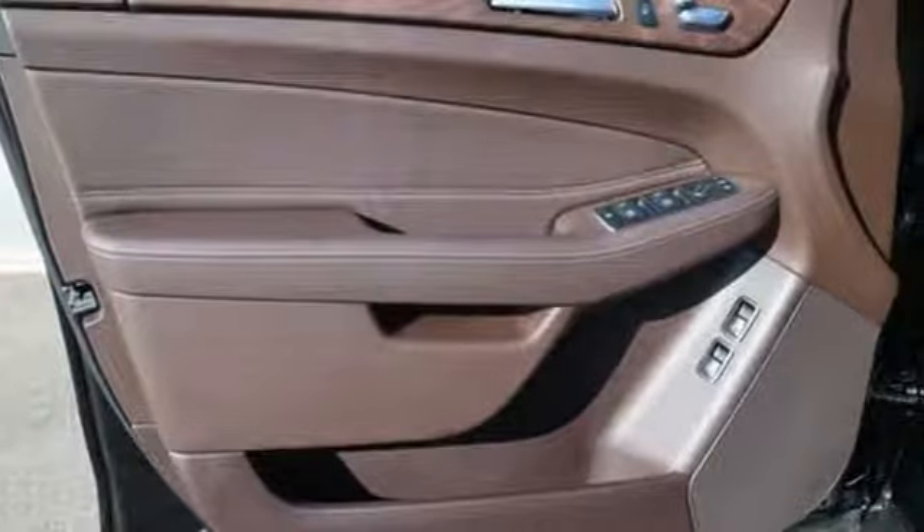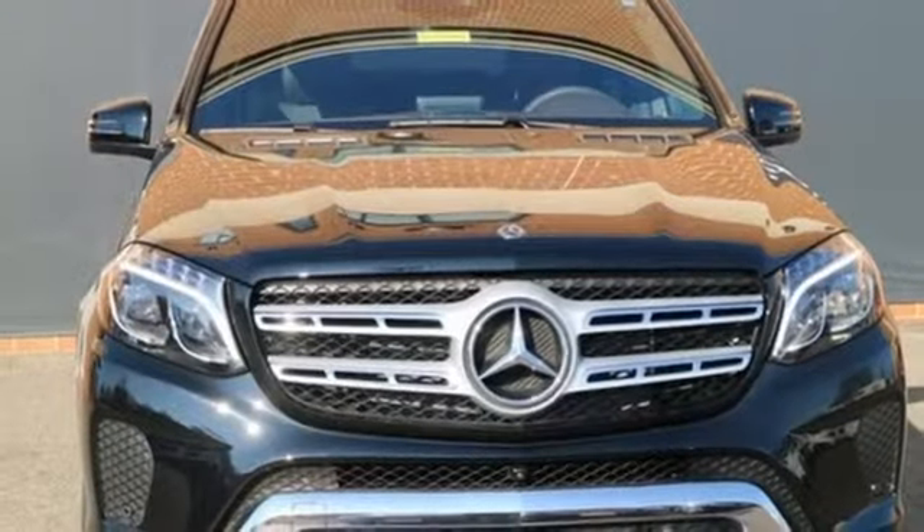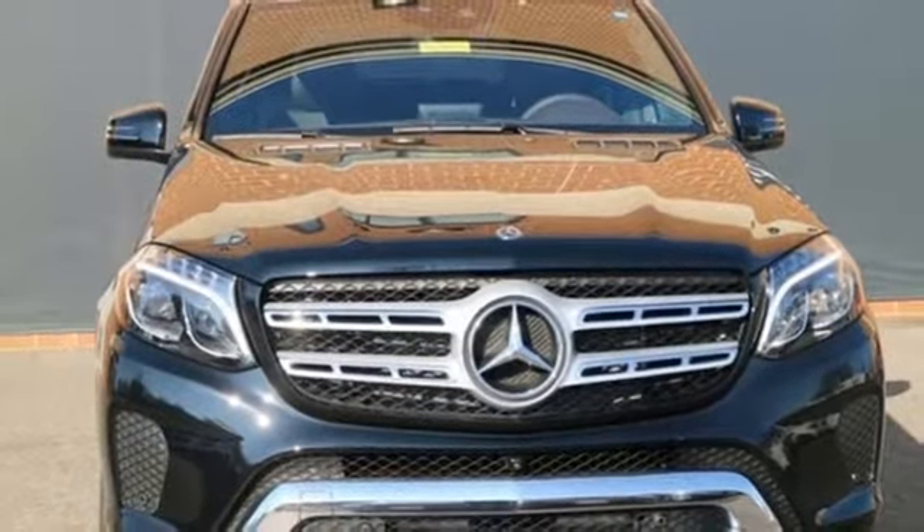Mercedes-Benz keep setting the standard and driving forward. You need to drive it to believe it. See it for yourself today.